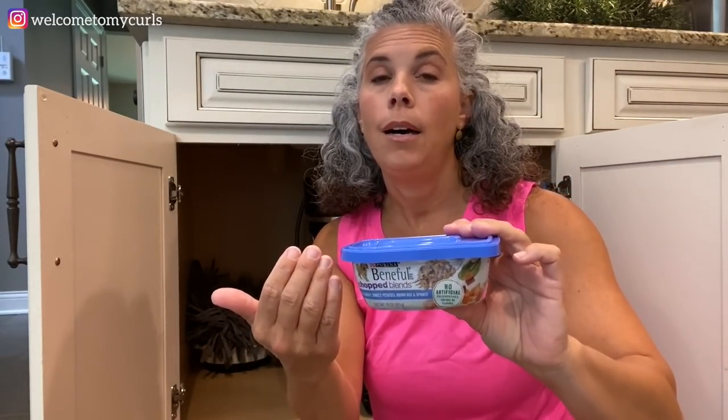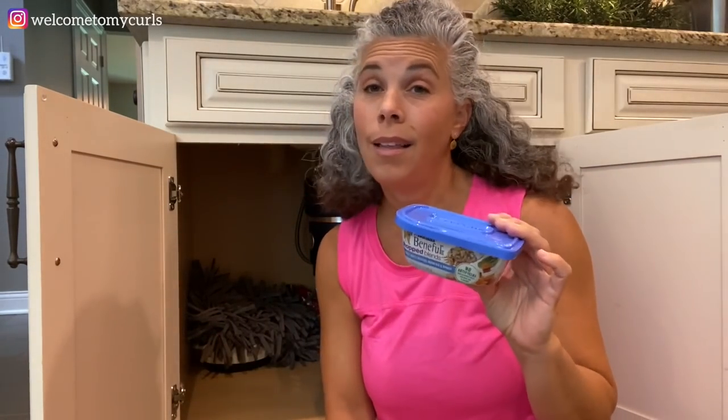Beneficial Chopped Blends - this is what we feed our dogs at night. We mix it with the dry kibble with some water on it. This comes in all different varieties and flavors. I'm just down to the last one right now and I need to get some from the grocery, but we mix this with their food at night.